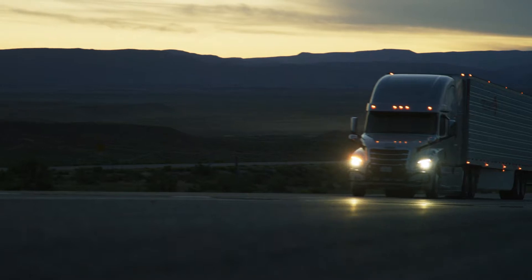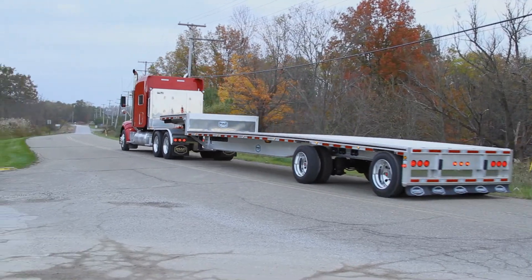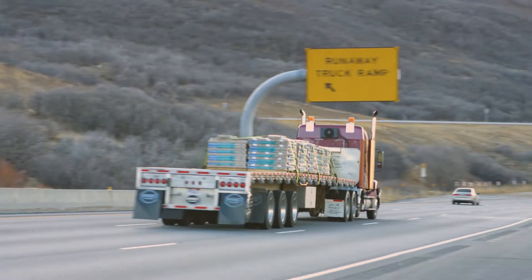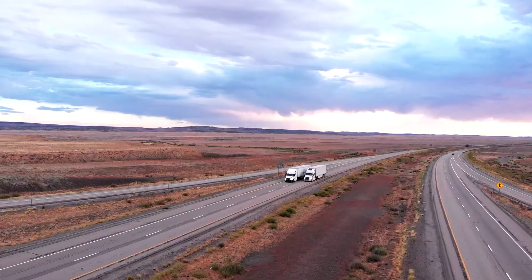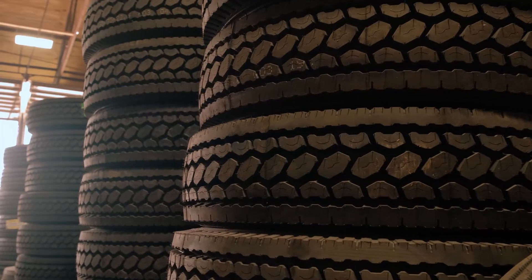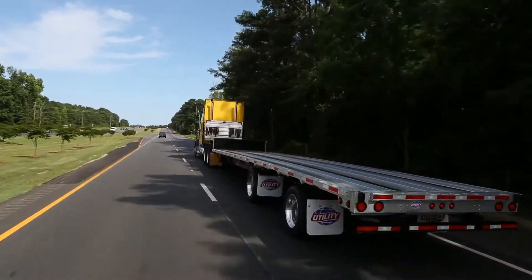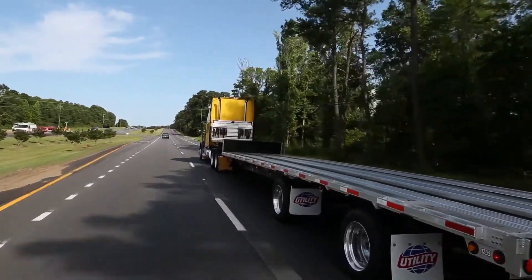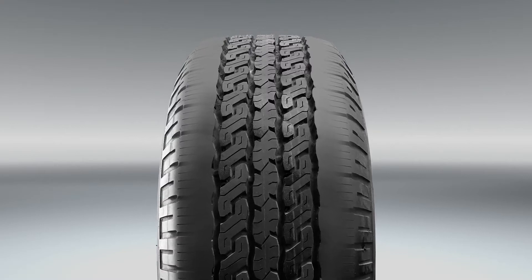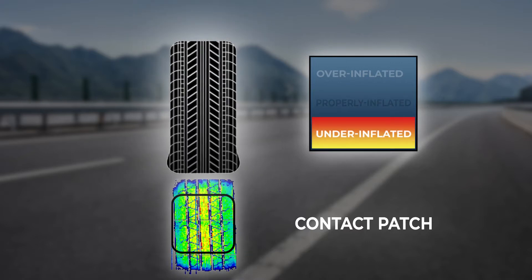The next evolution in ATIS aims to disrupt the industry by accounting for an often overlooked but critical factor in tire performance: variable payload. Many fleets run the better part of their routes partially loaded or empty, while tire pressures are set for the maximum expected load. Running light loads with high tire pressures can lead to persistently overinflated tires and cause accelerated edge wear. Tire manufacturers publish guidelines for tire pressures based on trailer axle load to help fleets achieve a more optimal contact patch.